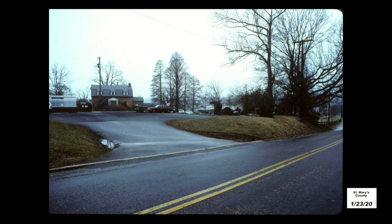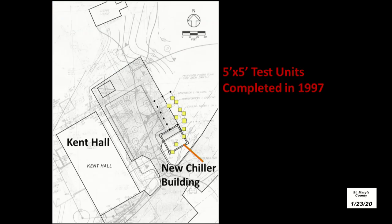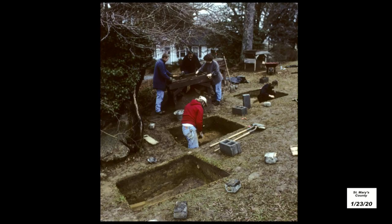We actually investigated this area in the 1990s for another project. During that time, a major renovation was slated for Kent Hall, and this parking lot was going to be turned into a smaller park, with another parking lot and additional infrastructure installed. We excavated a number of five-by-five-foot test units in areas that were going to be impacted. A chiller building was slated for construction along the edge, as well as new utilities going in throughout the site. The timing never seems to work out for us — in this case, we started the project at the beginning of winter.